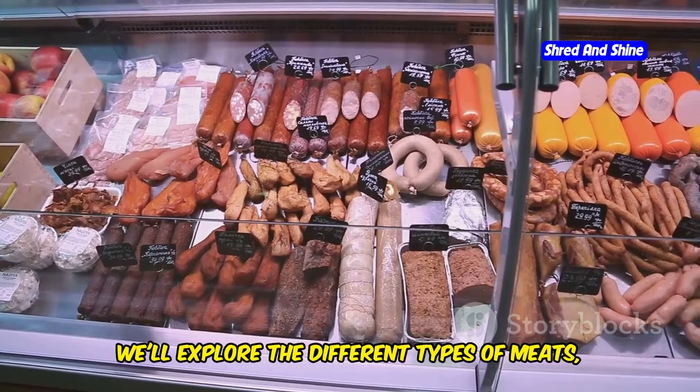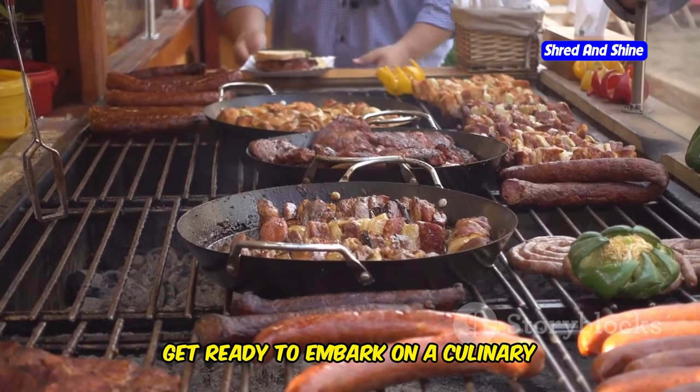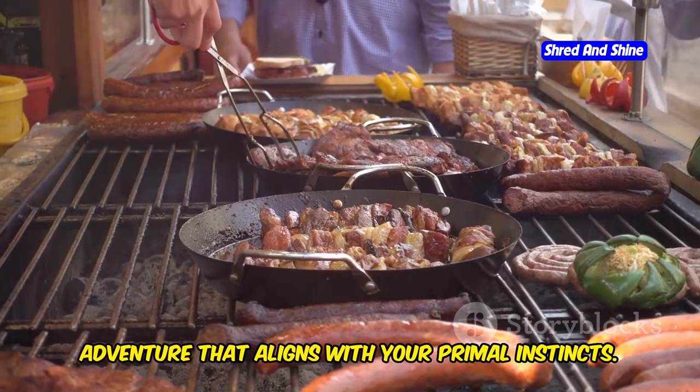We'll explore the different types of meats, from robust red meat to delicate seafood. Get ready to embark on a culinary adventure that aligns with your primal instincts.